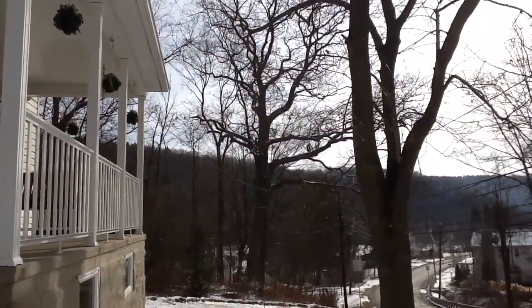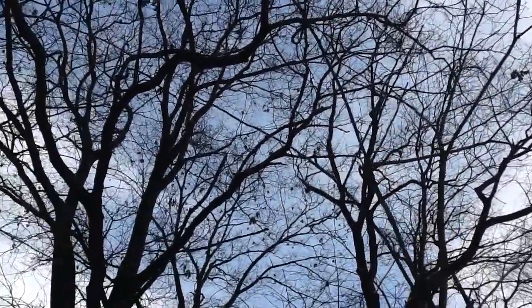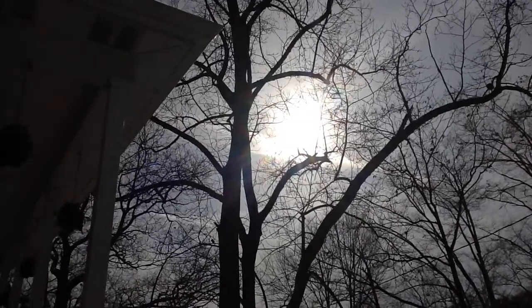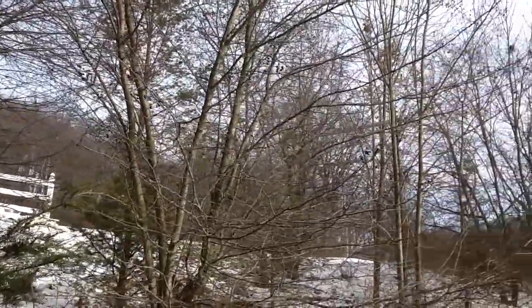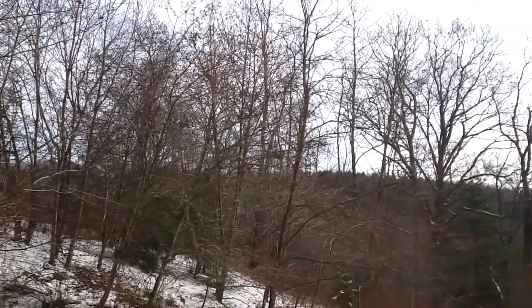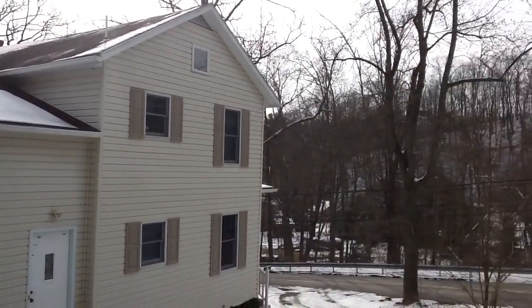Throughout our yard there are many large trees. These trees provide shelter and a home for many birds and also many squirrels. So there you have it. That is my natural backyard. I hope you enjoyed this video as much as I enjoyed making it. Many people don't notice the benefits of a natural habitat in your backyard, such as the increase in birds and other small mammals. But if you have a natural backyard you will enjoy what nature has to offer you.